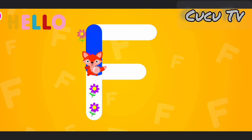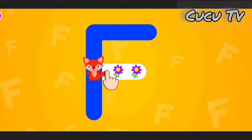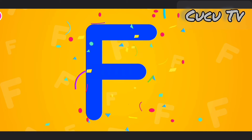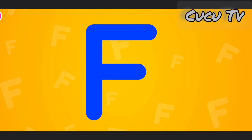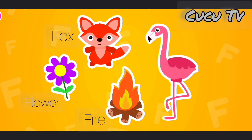This is the letter F. F is for flower, fox, fire, flamingo.